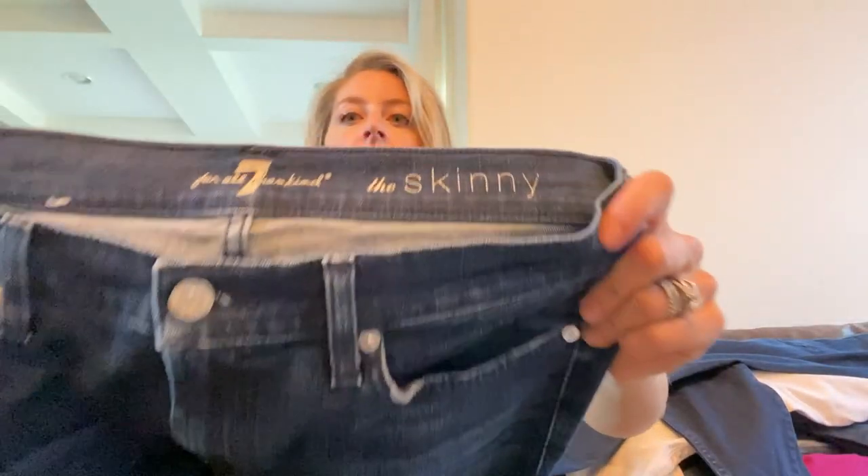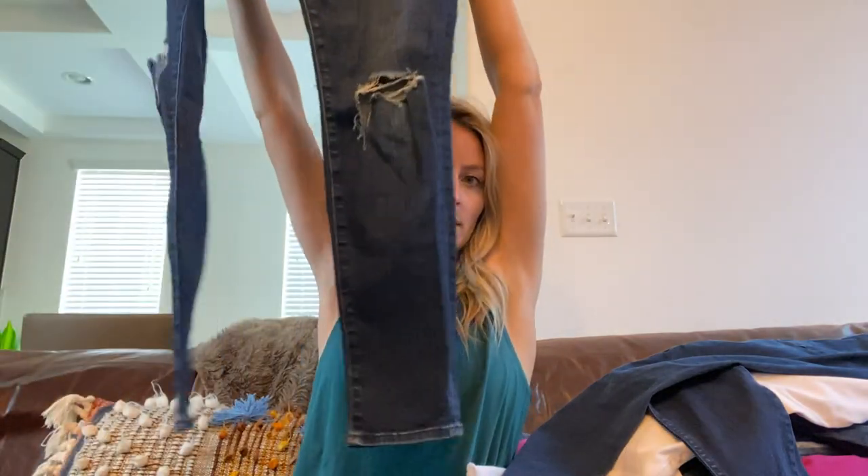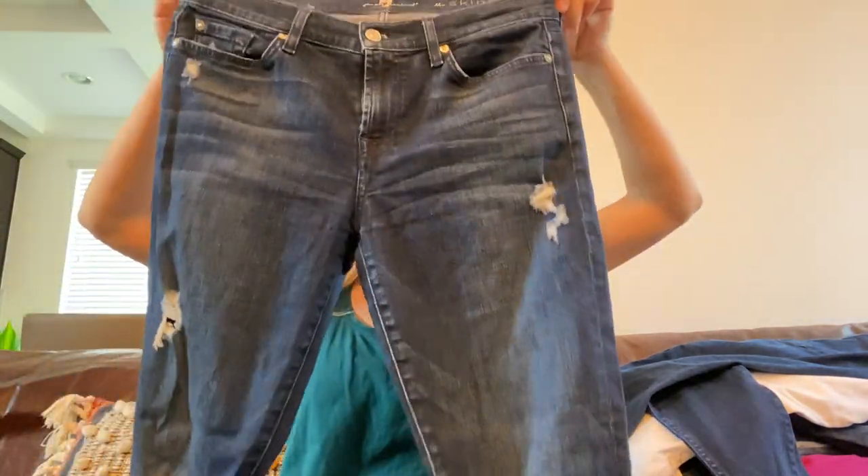Another Seven for All Mankind — The Skinny jeans, size 30. These ones have more distressed details with a cute little knee detail, and they do have stretch as well.